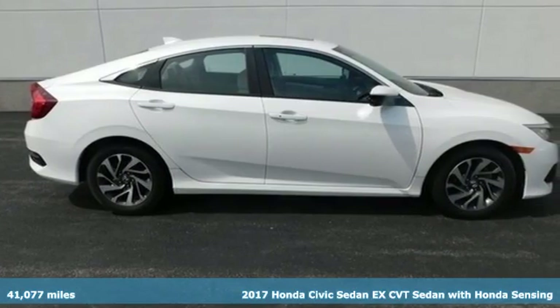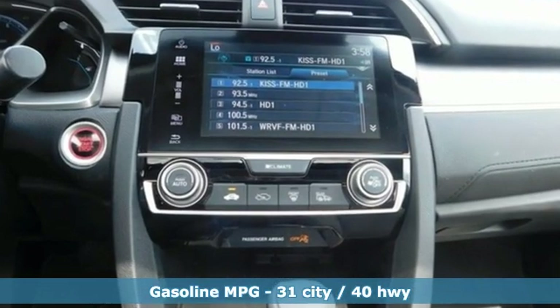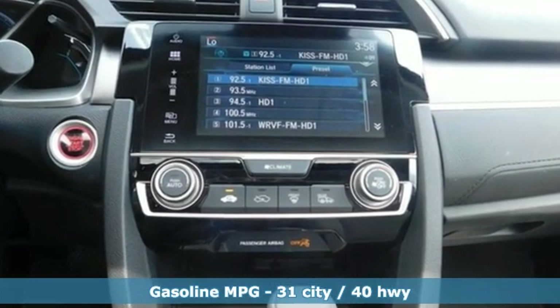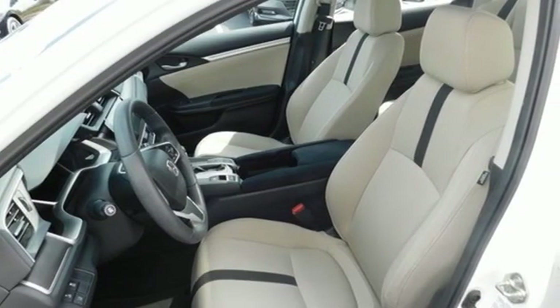Features include voice activation, remote engine start, manual tilting steering column, doors and push-button start proximity key, and manual telescoping steering column.